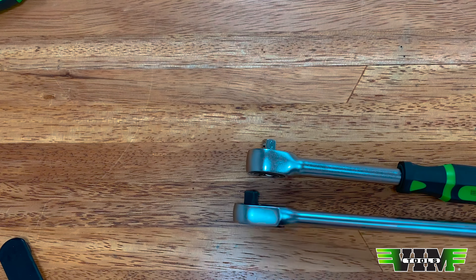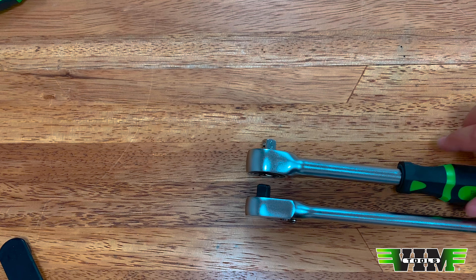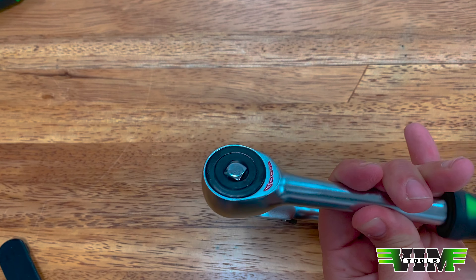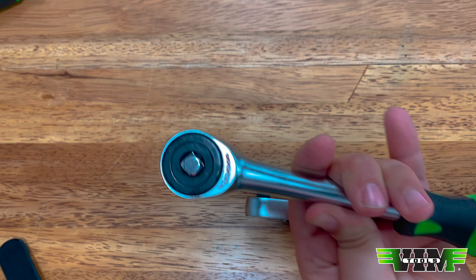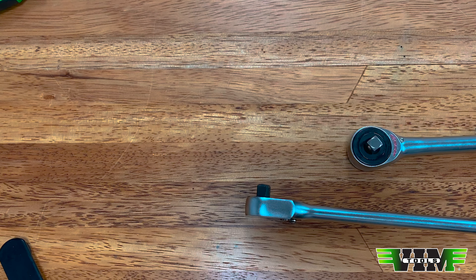Three-eighths versus three-eighths — it's really not crazy different, but this will save you a ton of time when you're in a tight spot and you don't have to ratchet three degrees at a time. It's obviously not your everyday ratchet, but it's something nice to have in your arsenal for a very tight spot — unlike those gearless ratchets. Those are the zero degree ratchets.